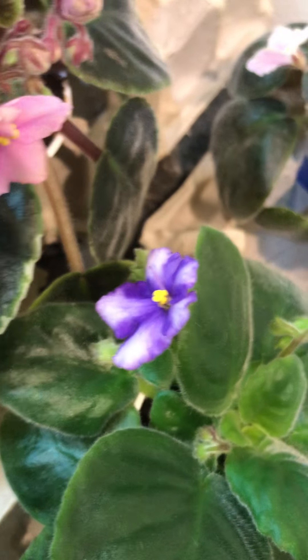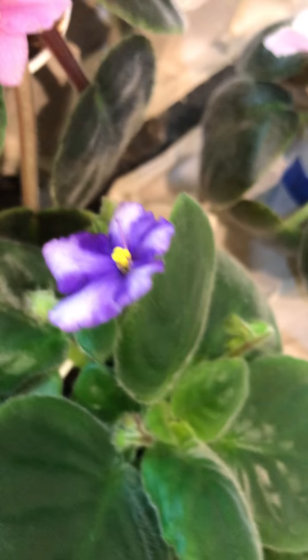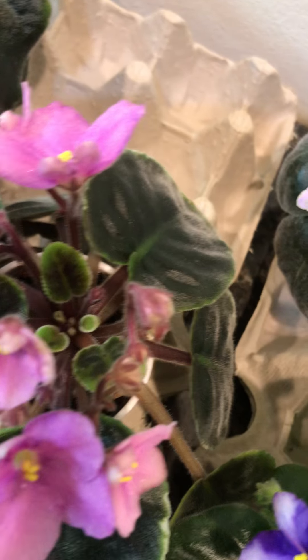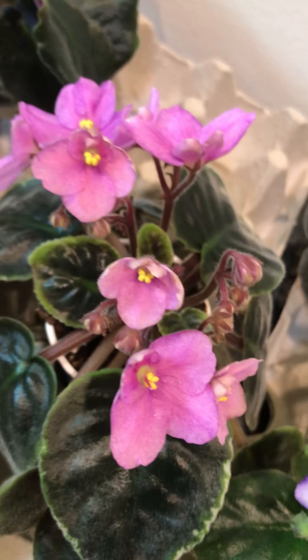Another one with its first flowers — it's sort of pink and white. Another one. Well, let's see: this one's more purple, this one's more blue. That's a nice little plant.